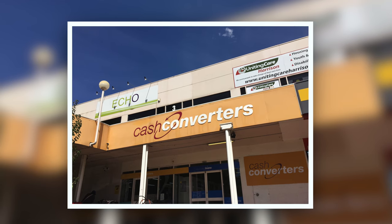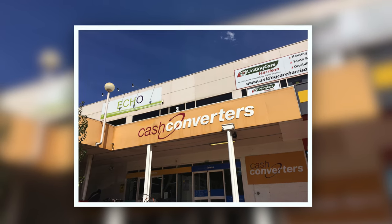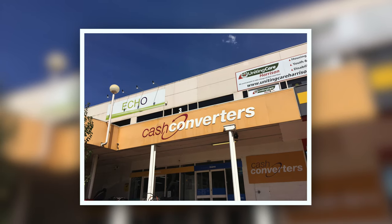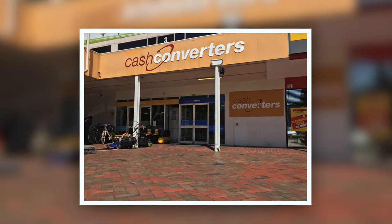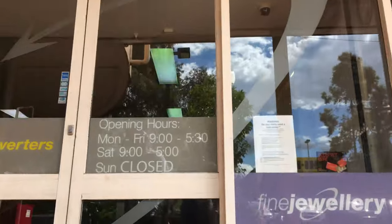I've come to this Cash Converters on and off for at least 10 years and in that time I've been lucky enough to find some great gear, but mostly I seem to always find really cool amplifiers. The prices here can sometimes be a little hit and miss, but they've generally always got something worth checking out. Today I'm joined by my good friend Khalid and we're about to go in and see what they've got.